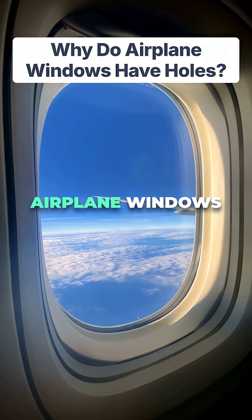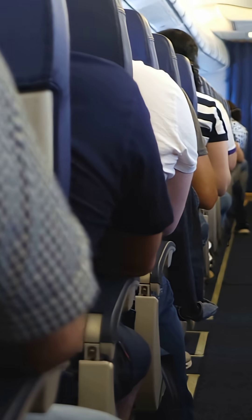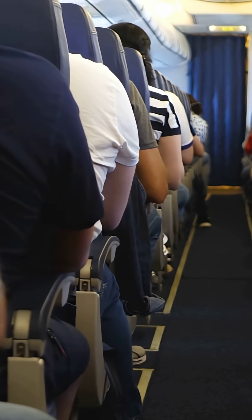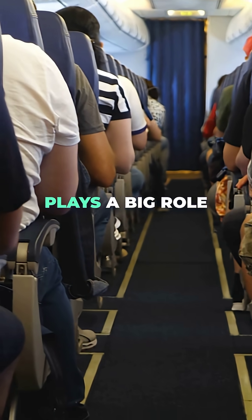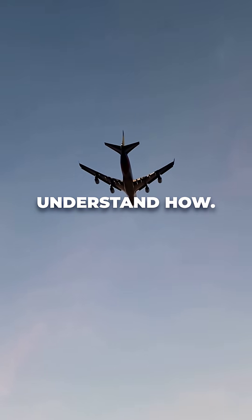Have you ever wondered why airplane windows have a tiny hole at the bottom of the inner pane? At 35,000 feet, this small detail plays a big role in keeping you safe. Let's try to understand how.